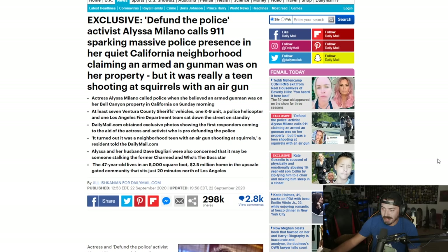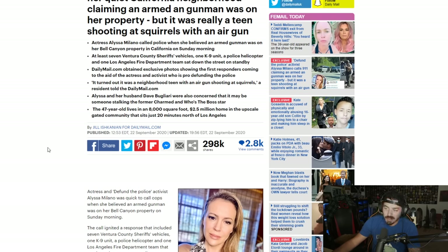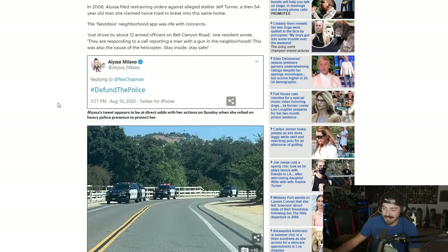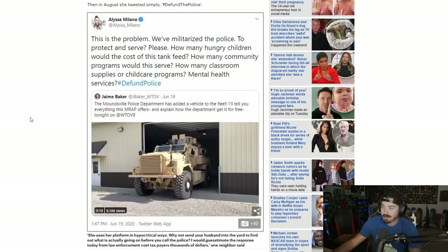At least seven Ventura County Sheriff's vehicles, one canine unit, a police helicopter, and one Los Angeles fire department team sat down the street on standby. The 47-year-old lives in an 8,000 square foot, $2.5 million home in an upscale gated community just 20 minutes north of Los Angeles. They all rushed out there to protect her — Ms. 'Let's Defund Them.' Look, there she is defunding the police. She retweeted saying how much did this tank cost and how many hungry children would it feed? The sheriff's department didn't pay for that — it was given to them by the United States military to protect officers, especially in active shooter situations or floods. Didn't cost them a thing, but you don't care to do your research.